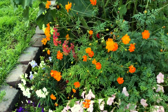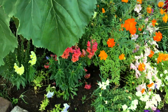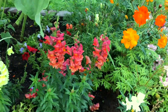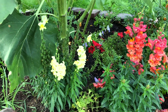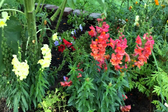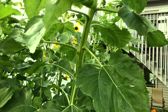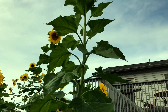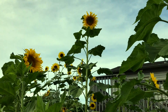The cosmos are going crazy — I've already pulled some out but you can see they're still going crazy. And this is lovely — snapdragons, just gorgeous color snapdragons.